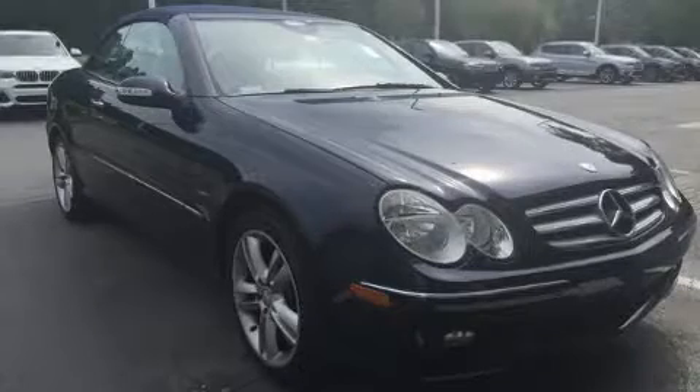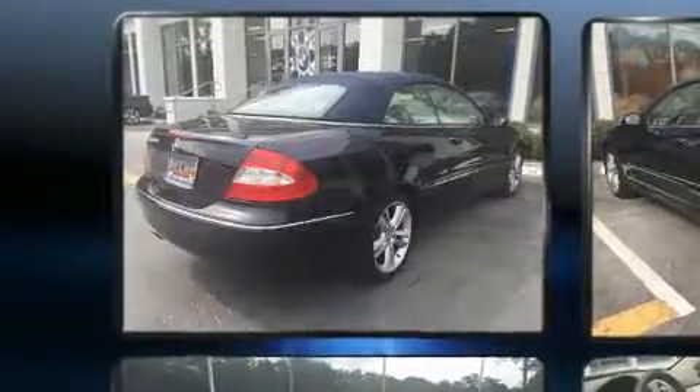The 2008 Mercedes-Benz CLK-Class. With fewer than 50,000 miles on the odometer, this vehicle rocks its class with six-cylinder efficiency and distinctive styling.